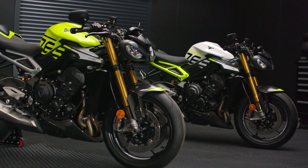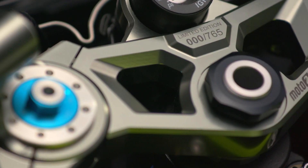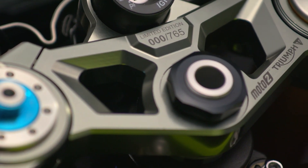And it's exclusively limited to only 765 of each of its two race-inspired liveries worldwide, each individually numbered on the top yoke, so it won't be around for long.